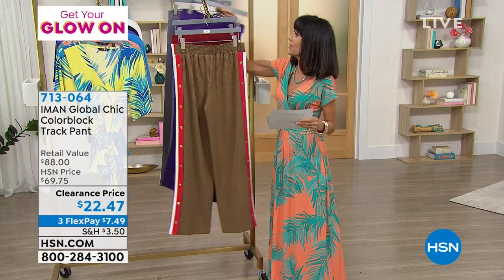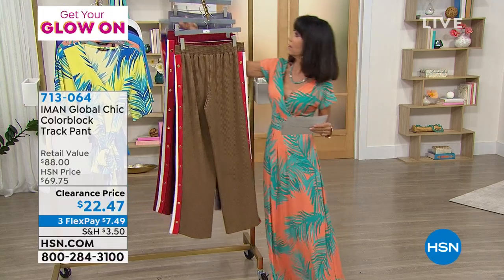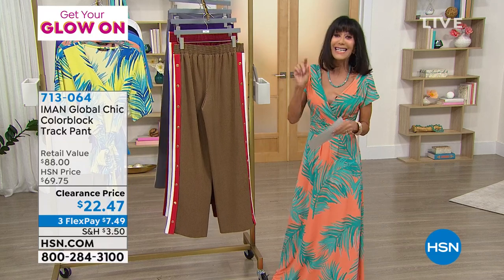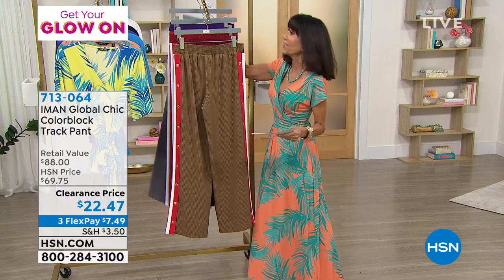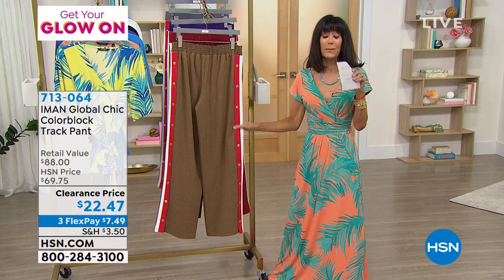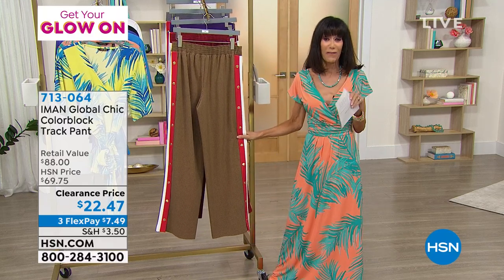These are super, super cool. These track pants — we did them originally at $69.75. Today, we have them at $22.47.